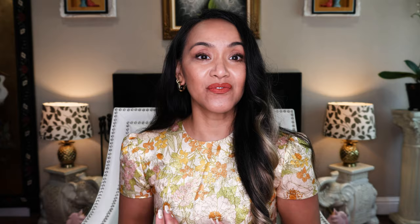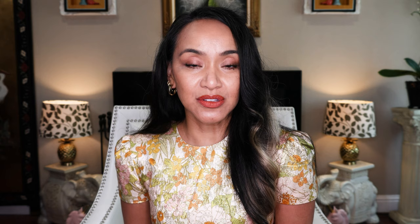This Bulgari bag is special because it's a collaboration with Mary Katchadourian. If you are not familiar with her, she is a famous fashion designer known for her print — she's the queen of print. Mary Katchadourian studied architecture at Rhode Island School of Design in the US. This bag is beautiful and I can't wait to open it. One thing you'll love about this collaboration is Mary Katchadourian contacted Natalia — I believe her last name is Vodianova — and she's like a supermodel in Europe.